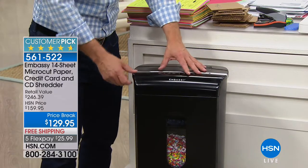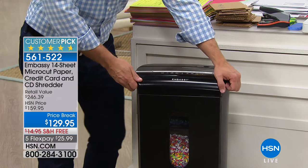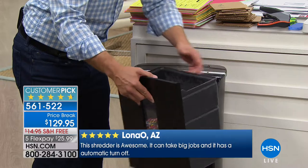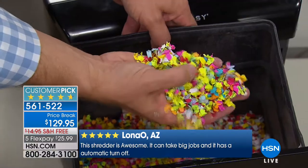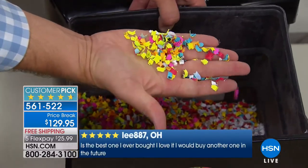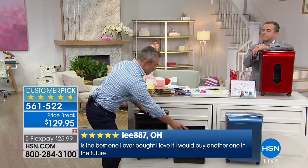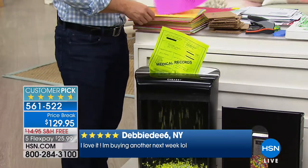Embassy gives us a lot of features. First, the power to go through 14 pages. There's a large peekaboo window so you see when it gets filled — you never have to take the lid off anymore. It's on casters so you can wheel it around. You pull out the drawer and the machine stays in place. Look what you're throwing away — which one was the medical record? Which one was the investment document? You can't identify it.